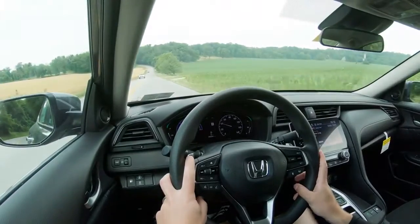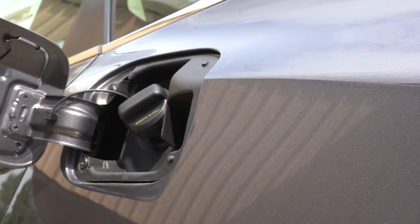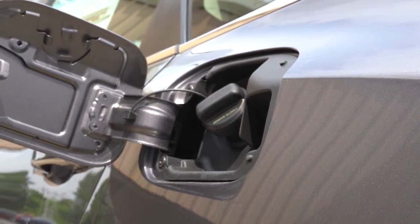Zero to 60 time — get this — 7.3 seconds in a hybrid. That is pretty darn cool, and we will of course be testing that out in a little bit. Overall, MPG numbers come in at 55 in the city and 49 on the highway, taking regular unleaded fuel.